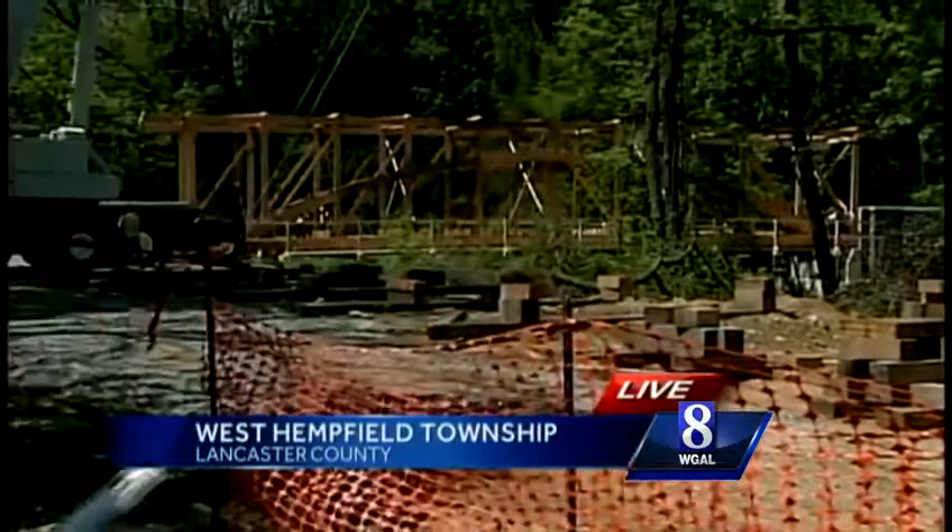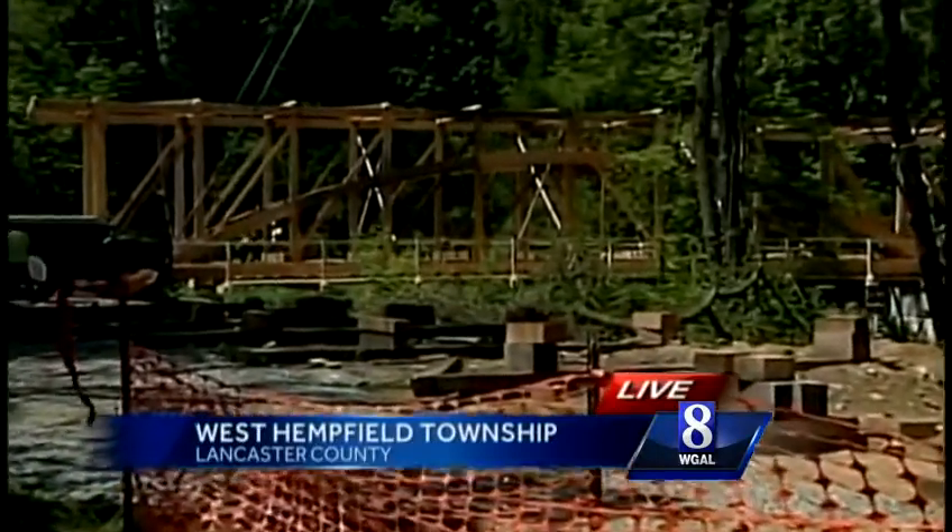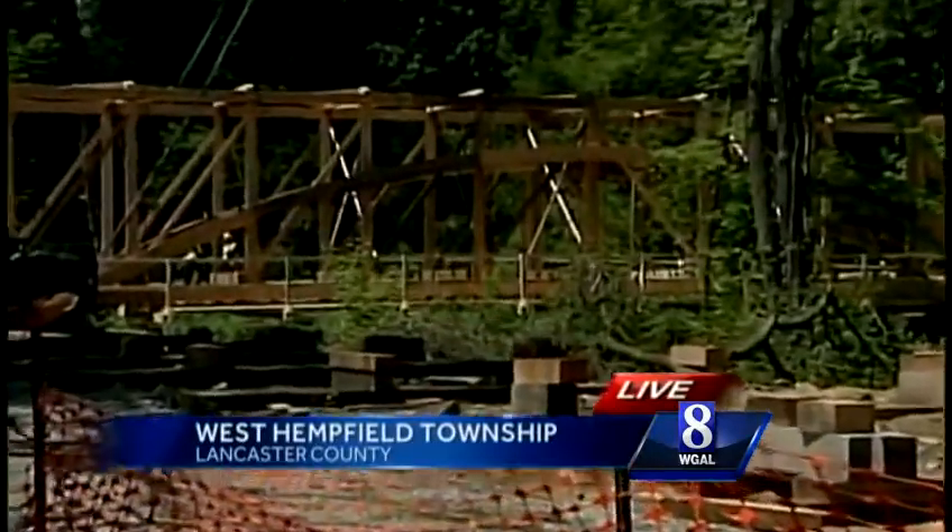Hi, Susan. Neighbors who live in this area say it was devastating when the historic covered bridge was washed away by those floodwaters, but a much different feeling out here today. Take a look behind me. You can see for the first time in more than a year and a half, there's now a bridge crossing the Chickies Creek here along Seacrest Road.